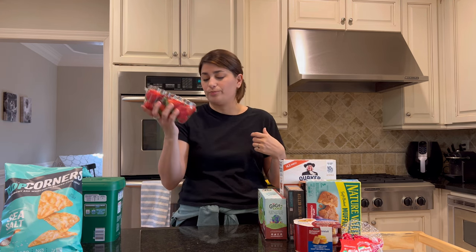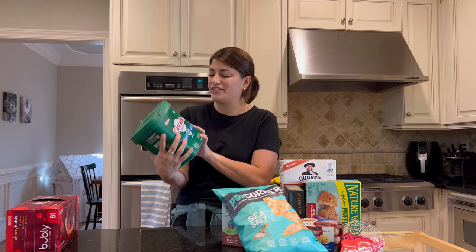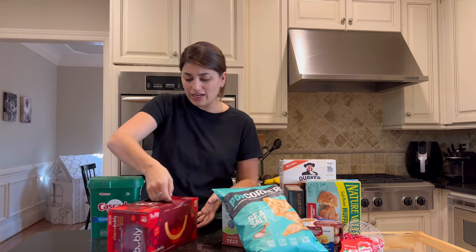I didn't grab a lot of fruit this trip because I already have a bunch in the fridge — we've got apples, oranges, grapes, and bananas, so I just grabbed some more strawberries. We also needed some more dishwasher detergent, and I grabbed these bubbly sparkling waters because I need something to replace soda. I've never tried them before so I'm gonna try these out.